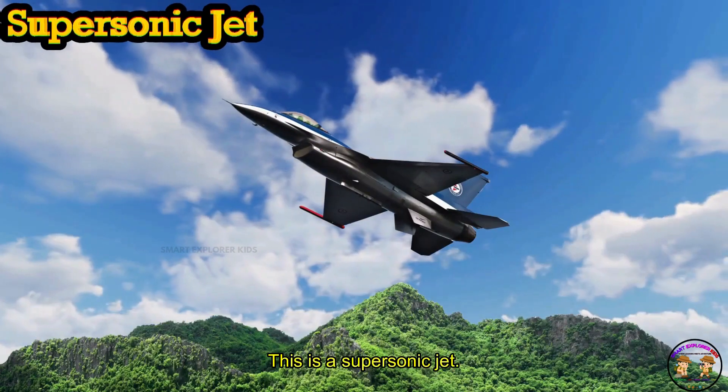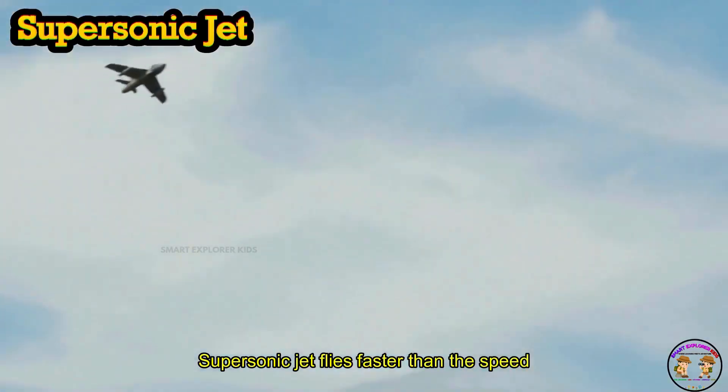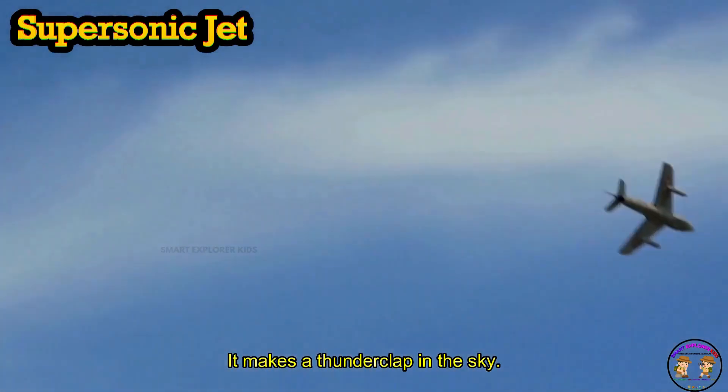This is a Supersonic Jet. A Supersonic Jet flies faster than the speed of sound. Boom — it makes a thunderclap in the sky.